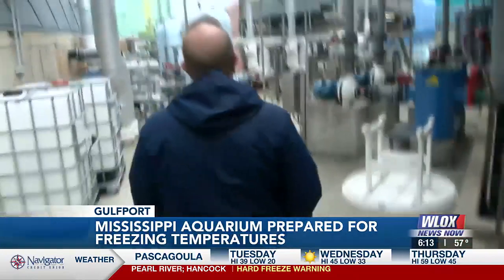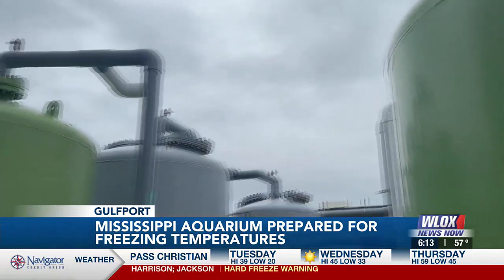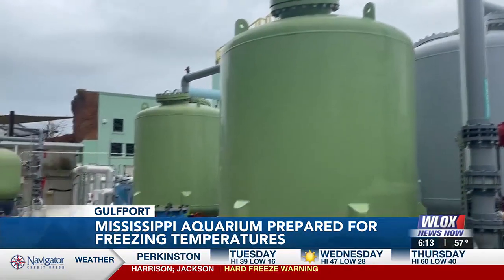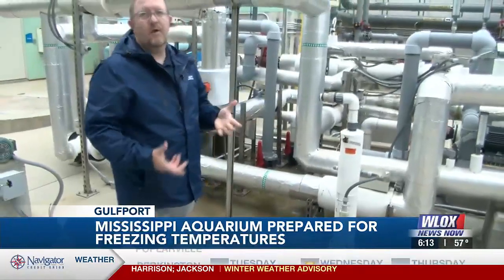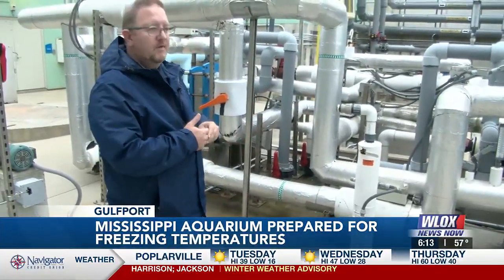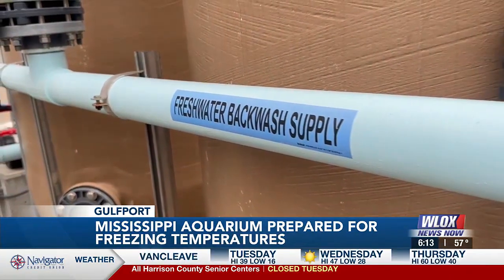Back outside, these massive tanks exchange cold water for warm. Already, Gabula sees a problem — that little drip, drip, drip is a problem. This is something we would be fixing today. This leak may not look like much, but if it's not fixed, the water could turn to ice and burst the pipes.